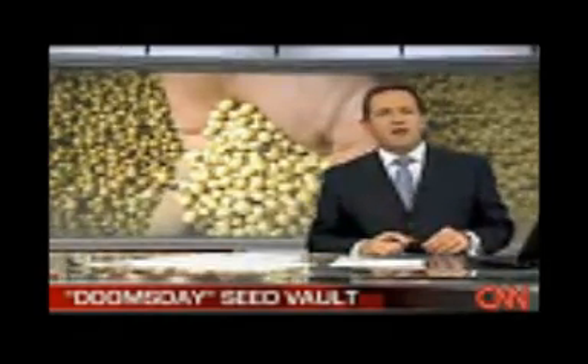Noah's Ark, of sorts, for plant life opens in the Arctic Circle today. The facility, dubbed the Doomsday Vault, will house samples of the world's most important seeds as an insurance policy for mankind.